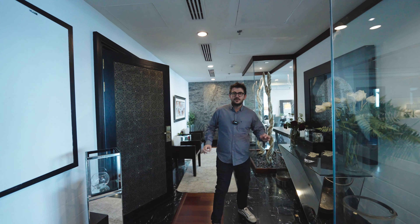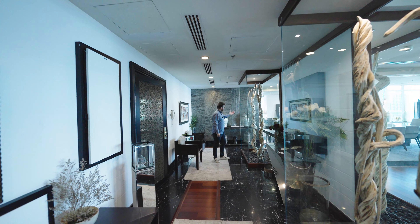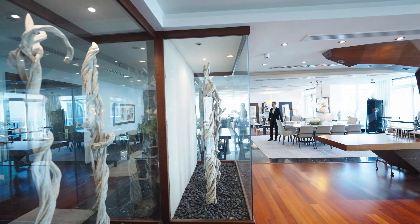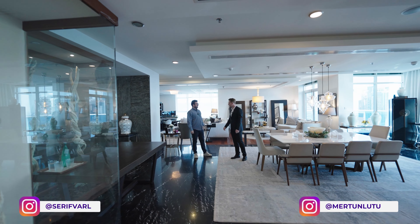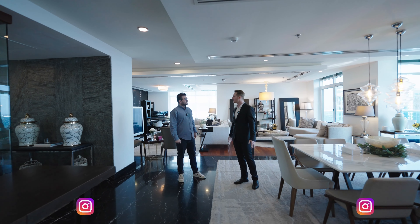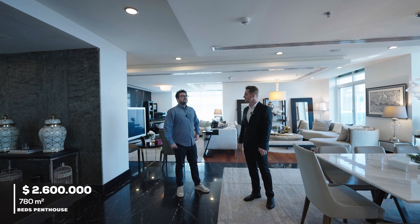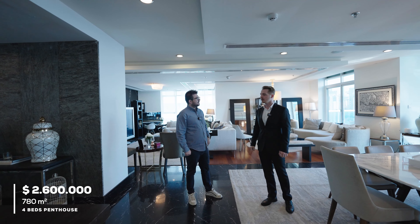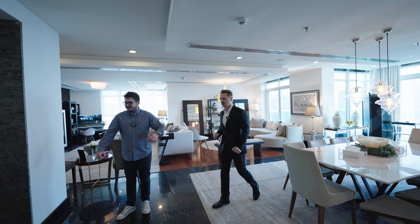What's up everybody, this is Sherif Duberker. Today we are in Dubai Marina, Opal Tower, and this tower's penthouse flat. Before starting our tour, I would like to introduce you from Morgan's International Realty, Mert Ünlü Türk. Hello Mert. My name is Mert from Morgan's International. I would be happy to show you around our duplex penthouse. Let's start from the entrance.